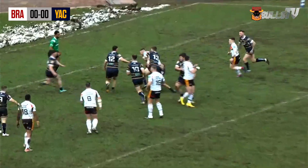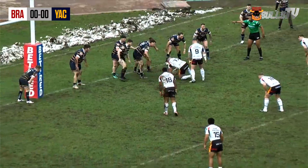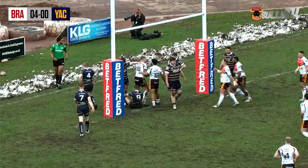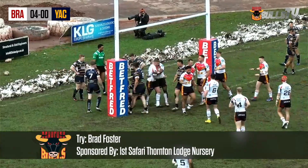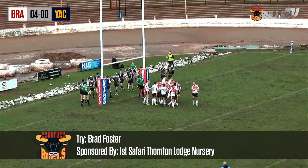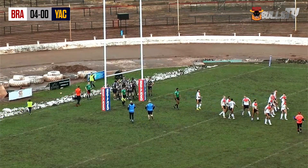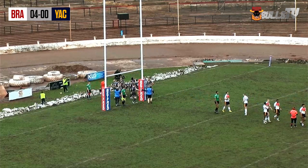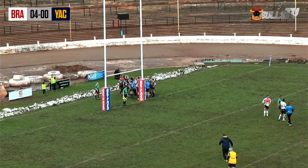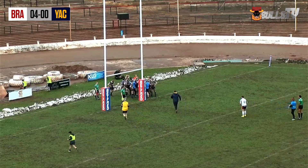Flanigan now — chance here for Bradford. They're over the line, underneath the post. Brad Foster gets his first competitive score for the Bradford Bulls. He scored early in pre-season, and it's Brad Foster just barging two young defenders — Tim Stubbs and Nick Speck — out of the way. Bradford open the scoring inside two minutes. Watch number 16, Brad Foster. Bradford Bulls 4, York nil.